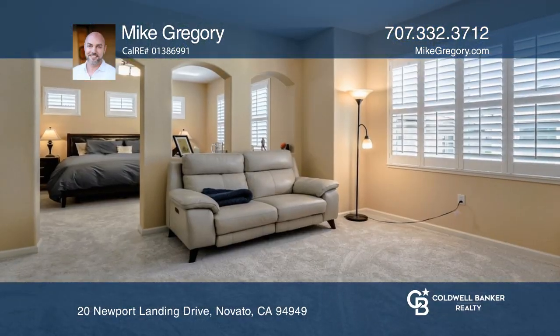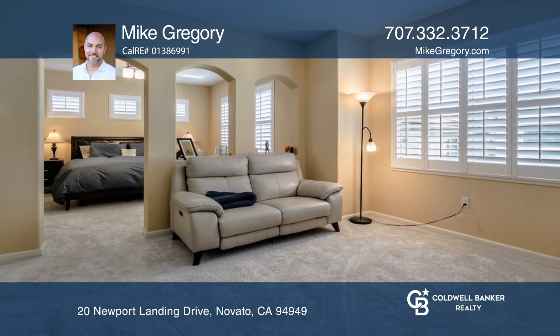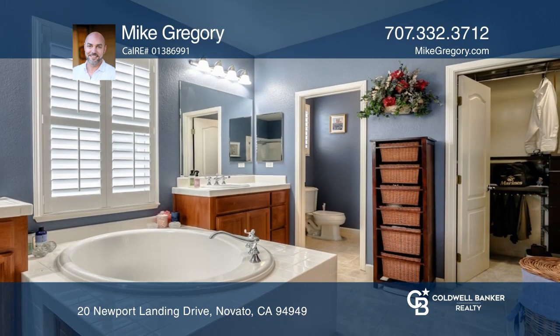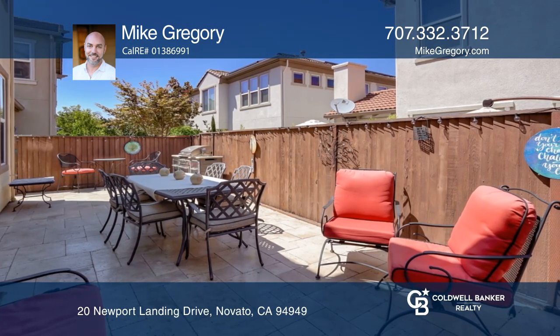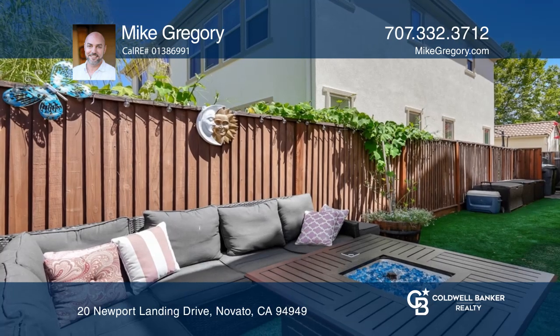An excellent location in the desirable Hamilton neighborhood with a uniquely versatile floor plan. Imagine a huge two-room master bedroom suite with a luxurious spa-like bathroom. The home offers grand public rooms and an ideal sized yard and patio area.